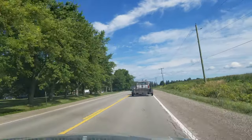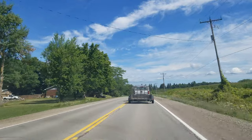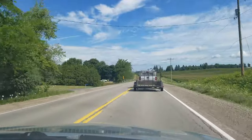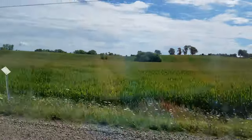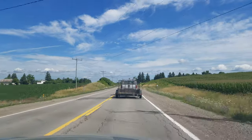We're almost at Atlas TCG, which is on the highway. Look at this beautiful place — we're almost in Kitchener, Waterloo. Check it out, that's the field. Never been here before. I hope it'll be a great video.